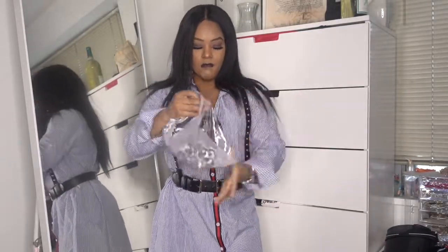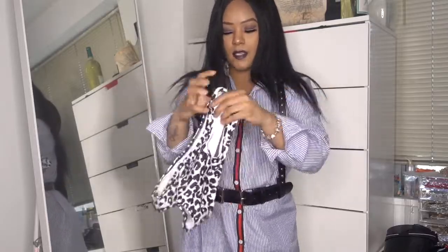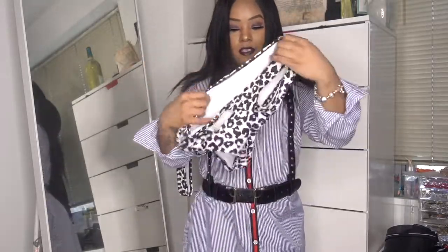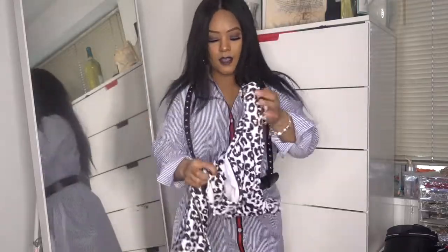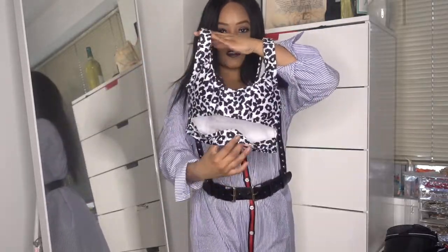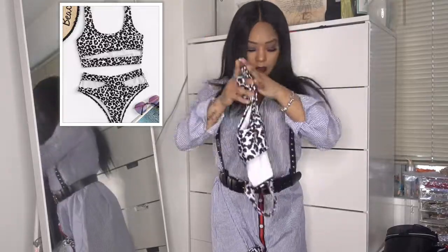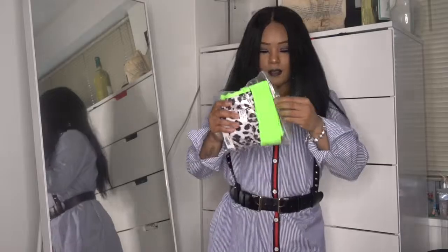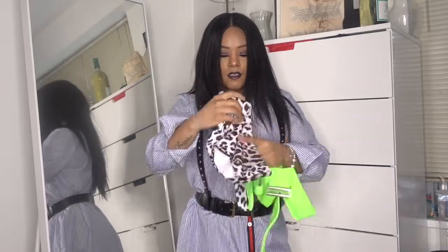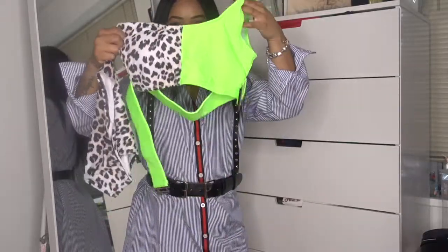Alright, this is a bathing suit. I'm not gonna try the bathing suit on but I will show you guys. So this is a nice cut-out bathing suit — it has cut-outs on the sides, leopard print. These are cute. This one is gonna be my favorite bathing suit out of the haul because you got the leopard bottoms and then the leopard with neon — this is adorable.